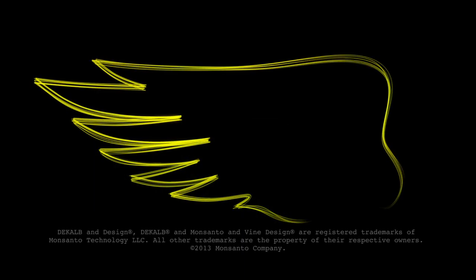Already growing at DeKalb. Strong past, powerful future.